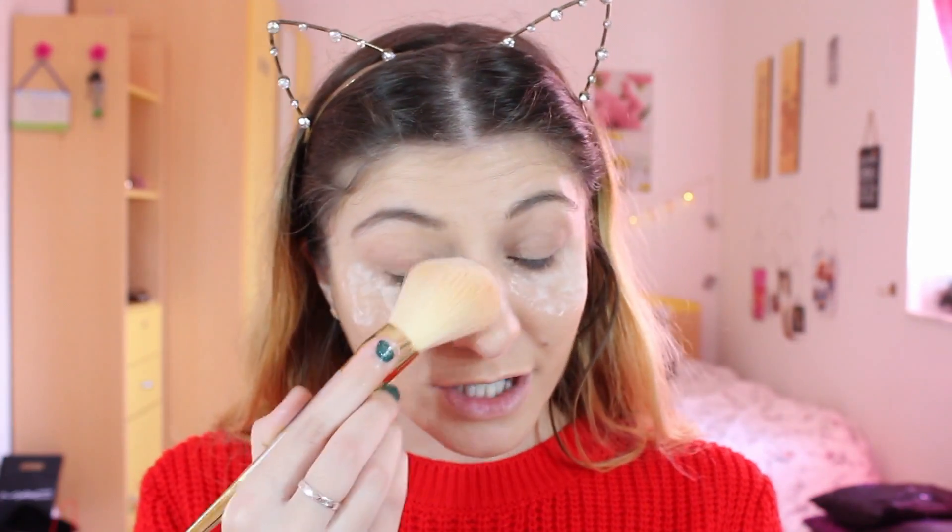So that's the concealer done. Now we're going to be using the Rimmel Match Perfection Silky Lou's face powder — I love using it for baking under my eyes. I'm just going to put a little bit under my eyes and let that settle, then we'll fluff it away.